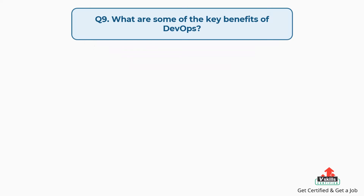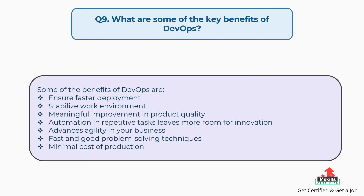Question number nine: What are some of the key benefits of DevOps? Some of the benefits of DevOps are: ensure faster deployment, stabilize work environment, meaningful improvement in product quality, automation of repetitive tasks leaves more room for innovation, advances agility in your business, fast and good problem-solving techniques, and minimal cost of production.